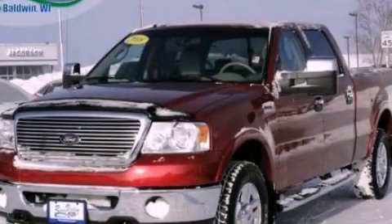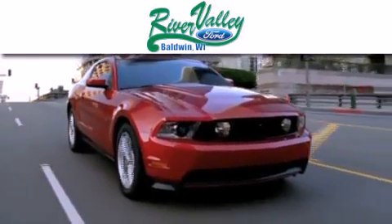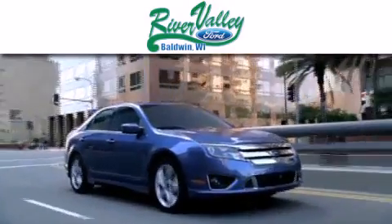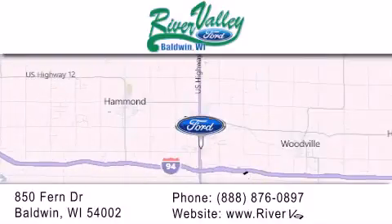Call now to find out how you can own this breathtaking vehicle. River Valley Ford is dedicated to doing everything possible to ensure that the experience you have selecting your next vehicle is as pleasant as possible. We're located at 850 O'Fern Drive in Baldwin.